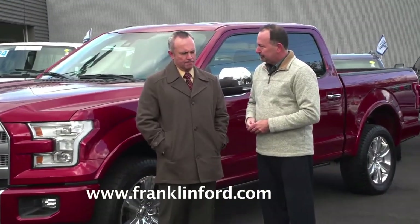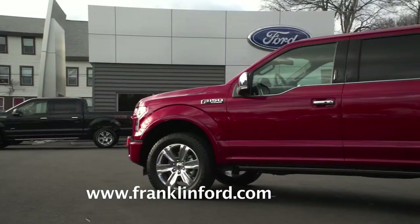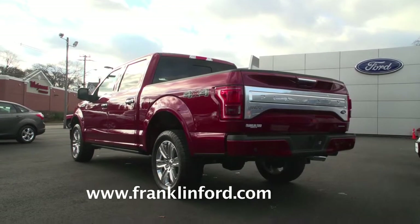Ford has been studying the concept for a few years, and finally the cost and the technology have come together to make it the right time to do this. In 2015, Ford went to an all-aluminum military-grade body. What that means for the customer is you're buying a truck that is just as durable as a steel truck, about 700 pounds lighter, which means better gas mileage.